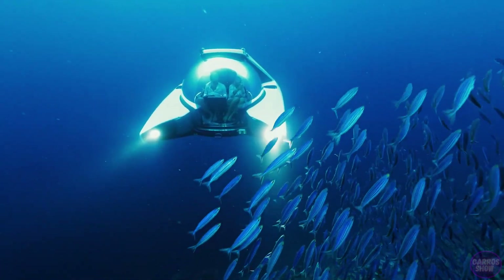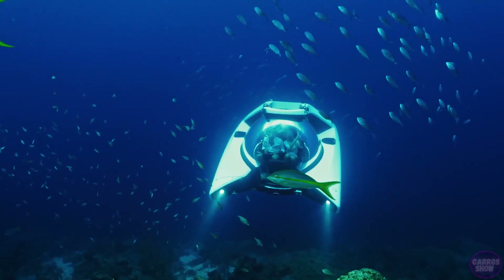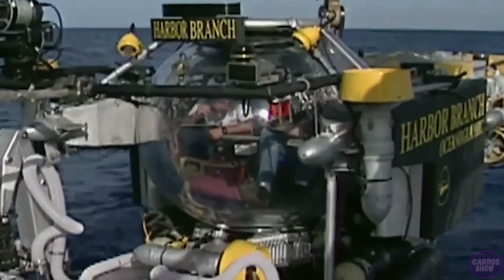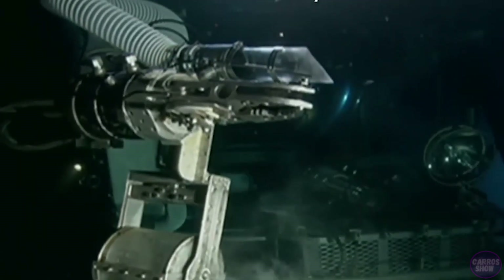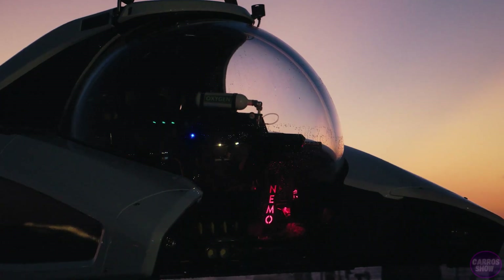Nemo is also the only submarine in the world that does not need to be custom made, making it much cheaper than any analogs. Similar submarines are used by scientists when investigating deep water, but this submarine has different features in terms of functionality and durability.